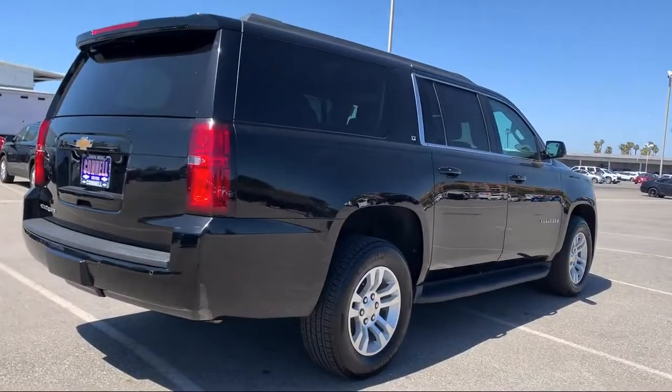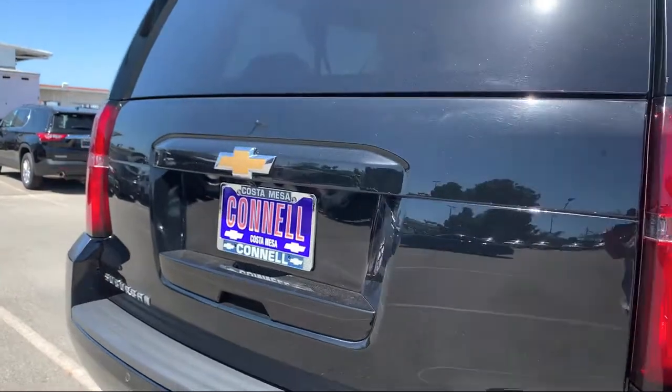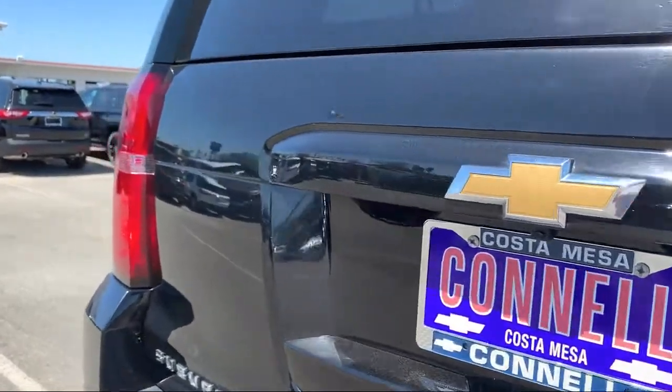It also features climate control, Bluetooth smartphone integration, a premium sound system, and has less than 30,000 miles on the odometer.